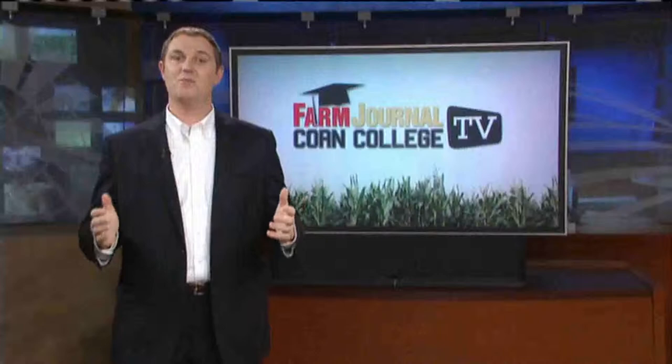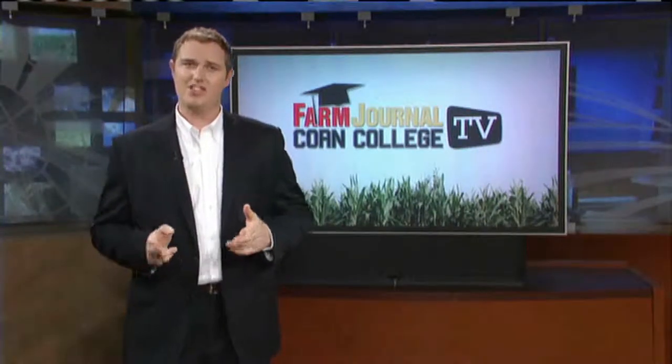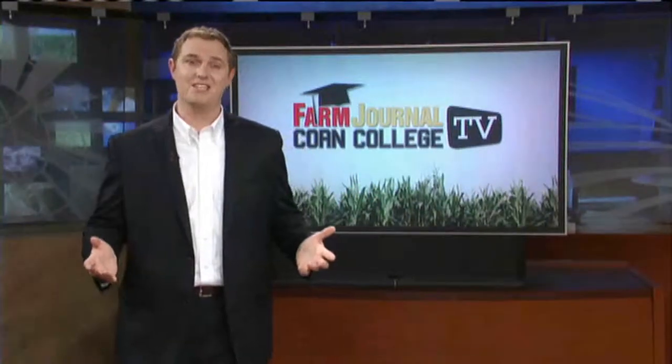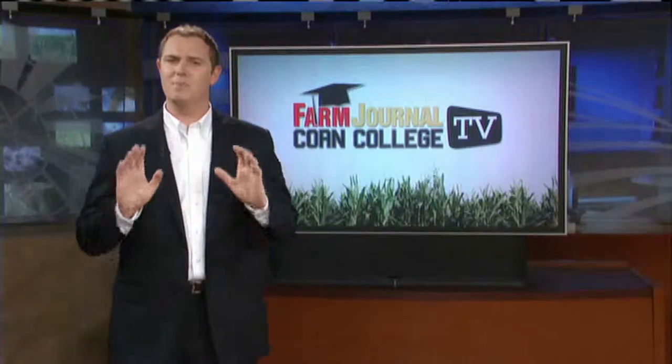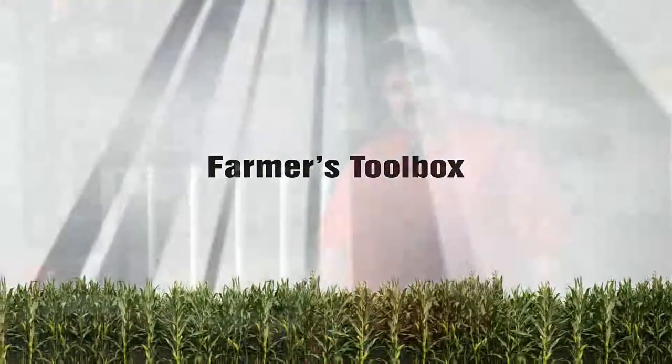Most of us know about the importance of lime for its pH balancing properties, but lime is not lime is not lime. Quality control is the key to maximizing the investment. Ken Ferry opens today's Farmer's Toolbox with a lesson on the importance of buying from the right source. One of the foundation pieces in a systems pyramid is soil pH, which gets into soil fertility. We get a lot of questions about limestone and the value of limestone — one quarry over the other.